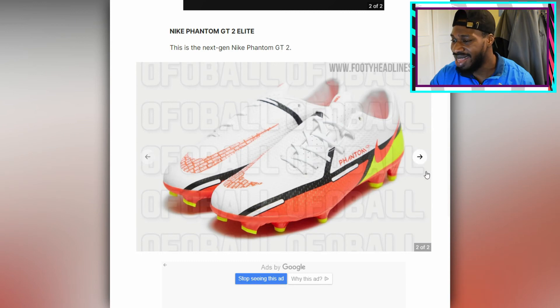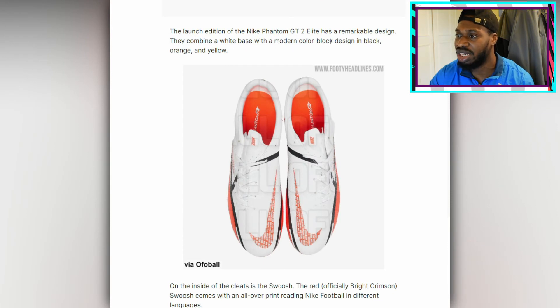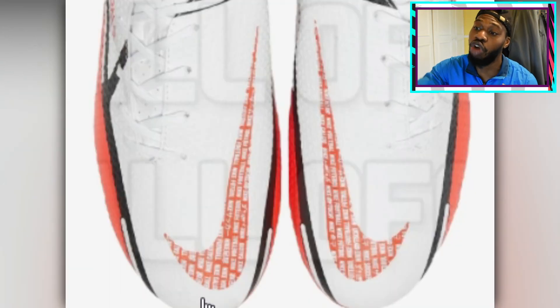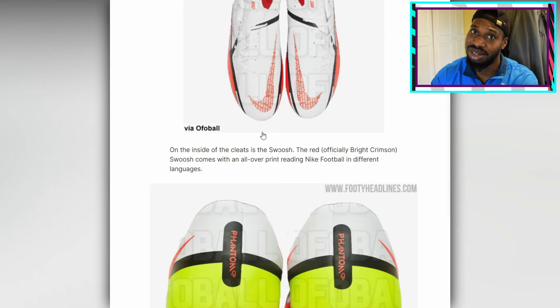Orange, black, white, yellow — I'm not really feeling this colorway, Nike. The launch edition of the Nike Phantom GT2 Elite has a remarkable design: they combine a white base with a modern color block design in black, orange, and yellow. The colorway isn't working, lads. On the inside of the cleats is the swoosh — the red, officially bright crimson swoosh — with an all-over print reading Nike in different languages.